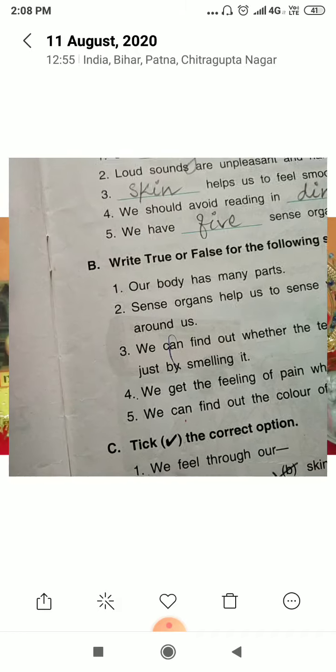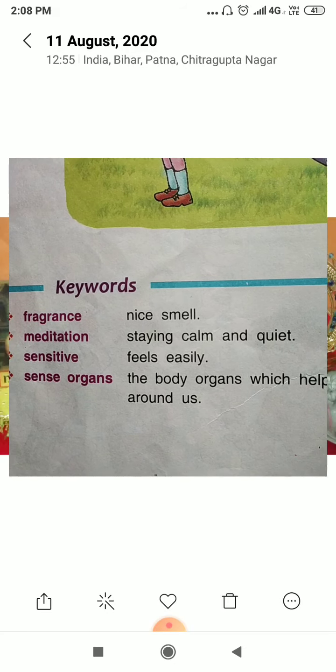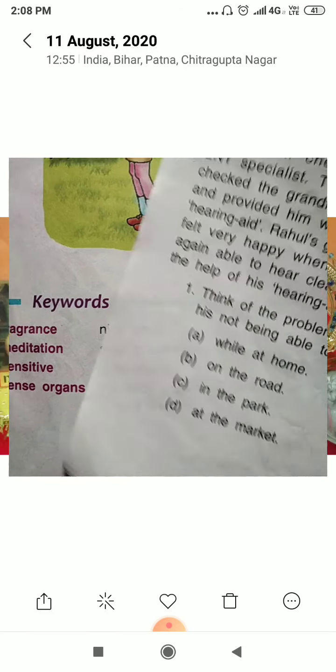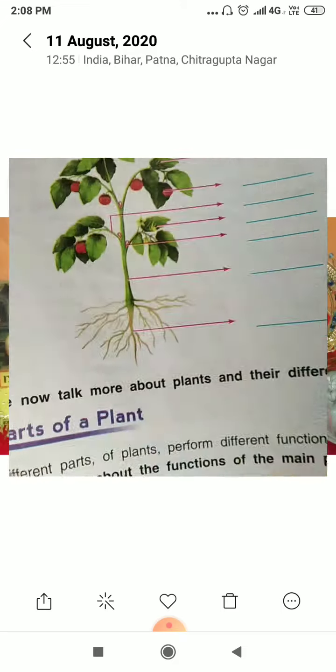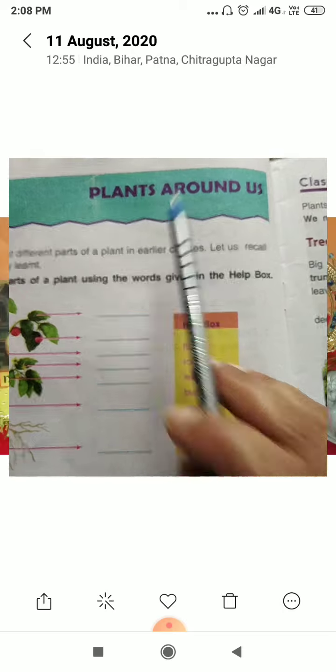These keywords are very important, so you will learn these keywords also. Now moving to chapter 2, which is 'Plants Around Us.'